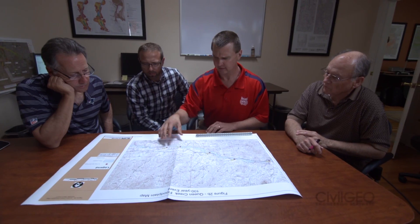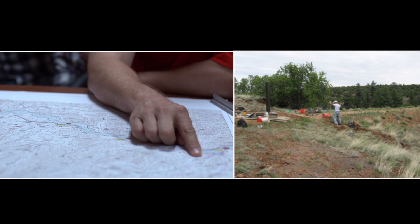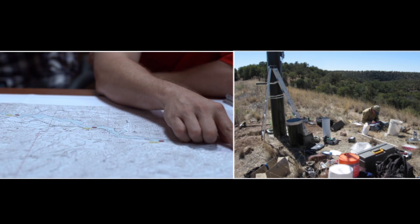My name is Chris Rod. I work for J.E. Fuller Hydrology and Geomorphology. We solve unique drainage problems throughout the United States, specifically the southwest United States. We've also done work internationally — New Mexico and the Arab Emirates.